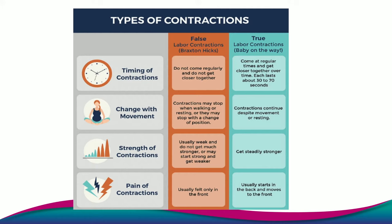Latent phase contractions are uncomfortable, but they should be manageable at home. Whereas active labour contractions — that might be when you need to come to the maternity unit for some support, guidance from the midwife and potentially some more pain relief.